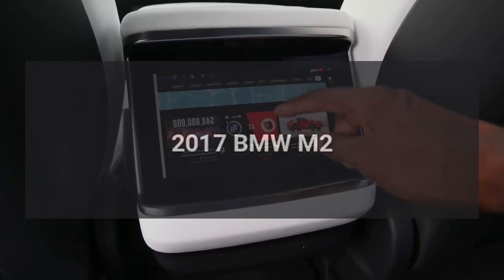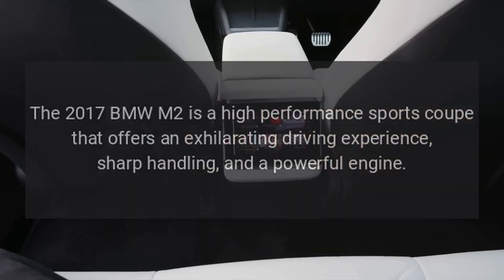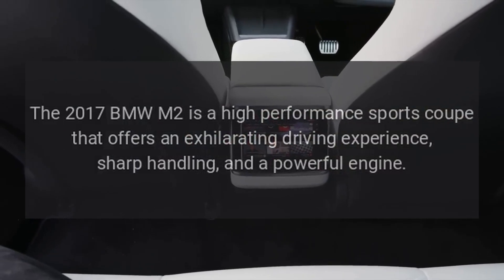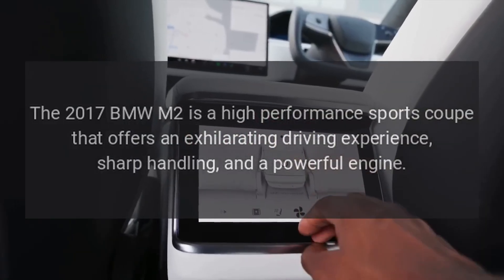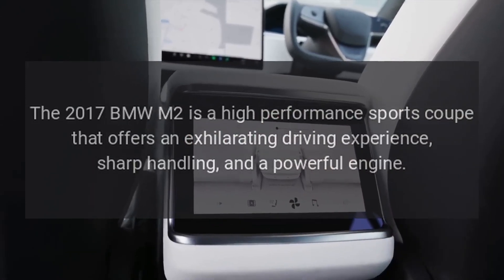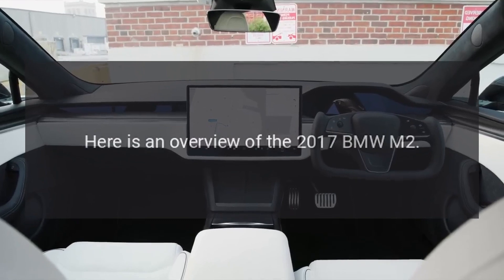The 2017 BMW M2 is a high-performance sports coupe that offers an exhilarating driving experience, sharp handling, and a powerful engine. Here is an overview of the 2017 BMW M2.